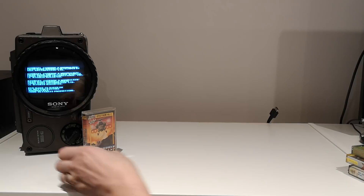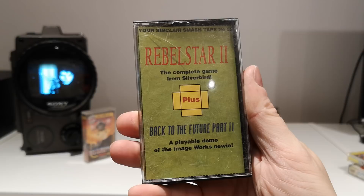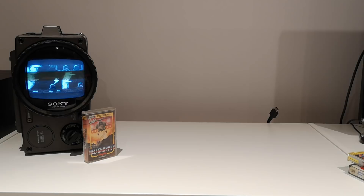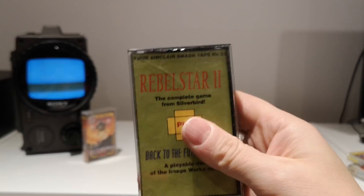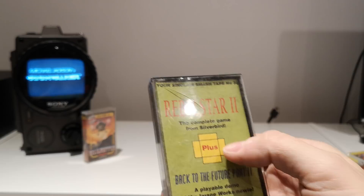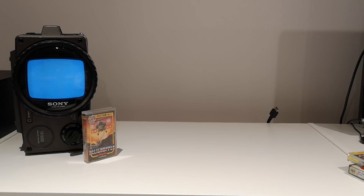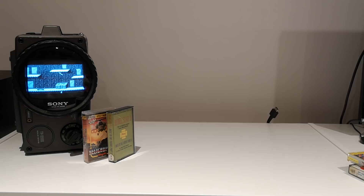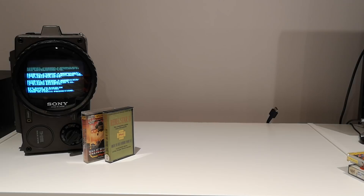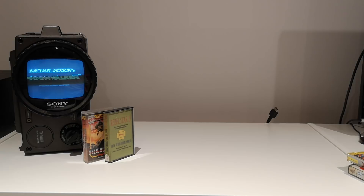A Your Sinclair smash tape — Rebel Star 2 and a playable demo of Back to the Future Part 2. This piece of paper — a long, long time ago somebody like me will have cut this out of the Your Sinclair magazine and put it in this box. I like the fact that this has been handled. People put the time and effort to cut the magazine up, put the cover in a box, then had to find a box from somewhere. I used to nick mine off my dad — take his cassette albums apart and nick his boxes.